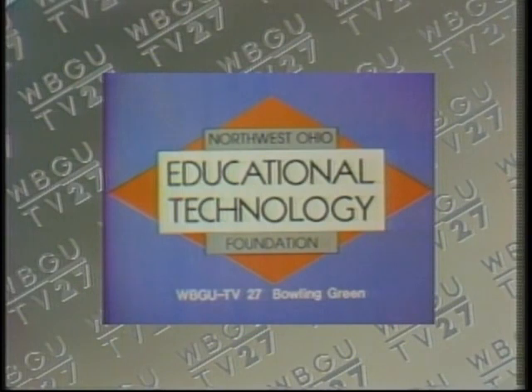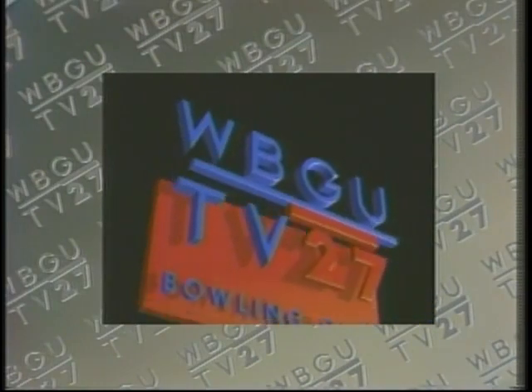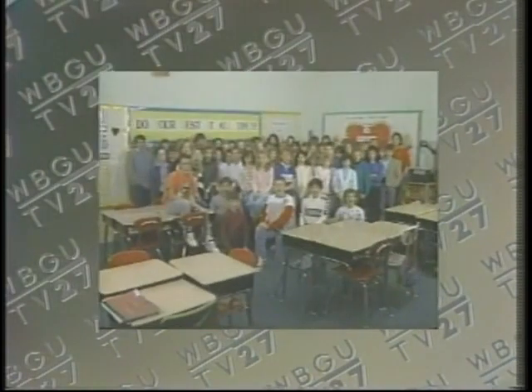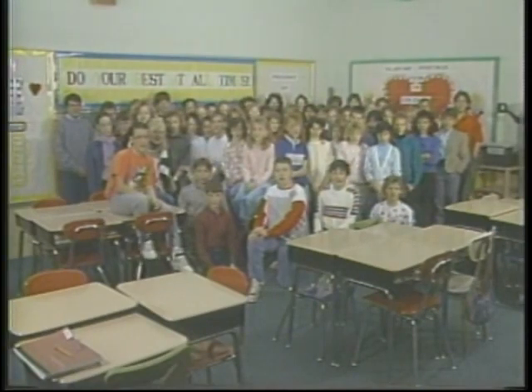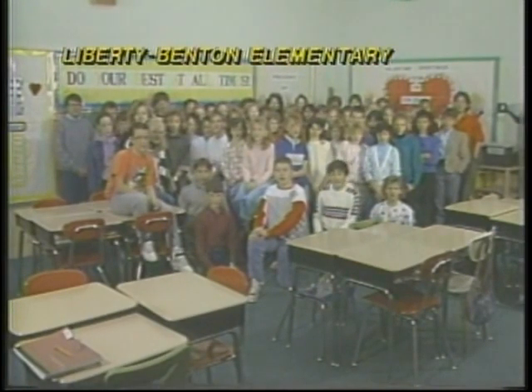News 6 has come from the Northwest Ohio Educational Technology Foundation and this public television station. Hi, we're the 6th grade class of Liberty Benton School, home of the Eagles. Welcome to News 6.